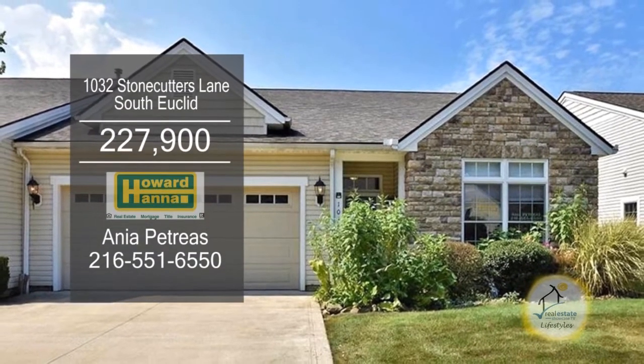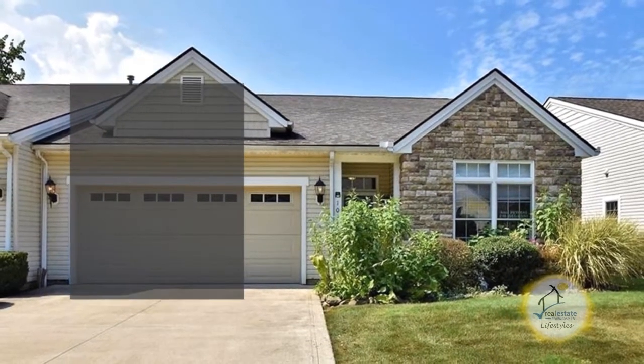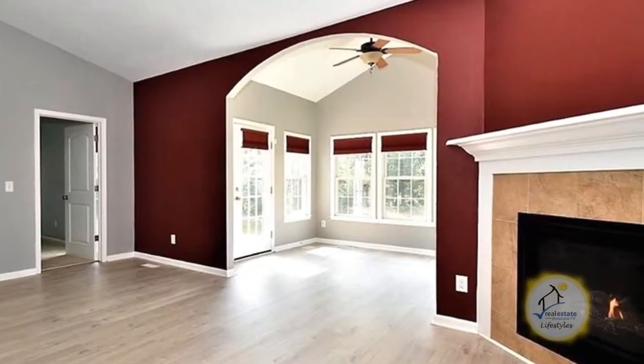This ranch-style cluster home in South Euclid has three bedrooms and two baths. The floor plan includes a dining room and a spacious great room with a fireplace.